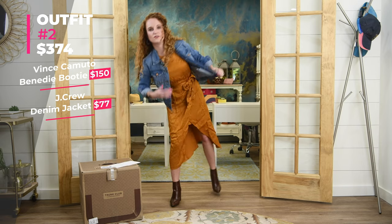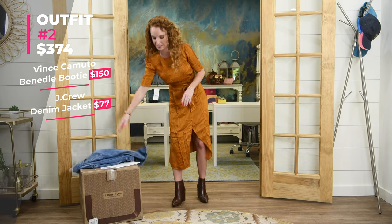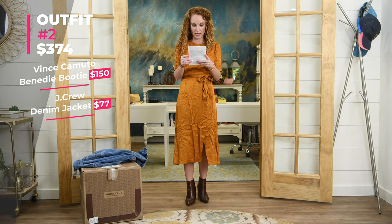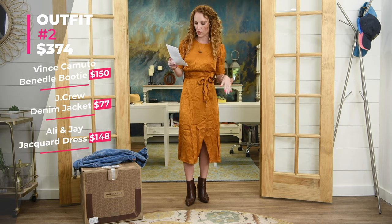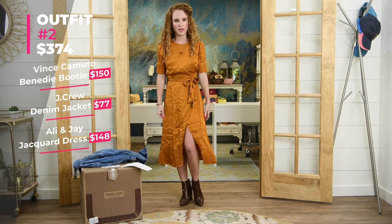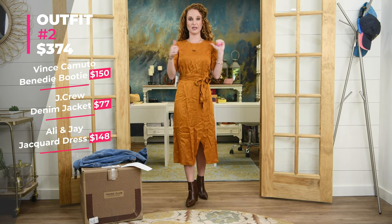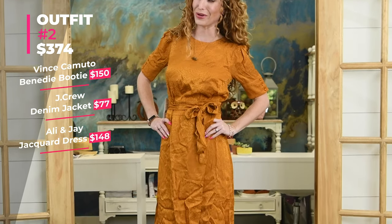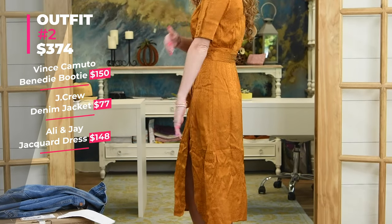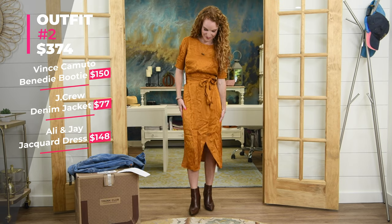If we take the jacket off, here's the dress. Part of me loves it, part of me doesn't. The dress is the Edison Knight's jacket dress by Ali & Jay, extra small, and it's $148. I think it's so wrinkled — that's what's messing with me a little bit. I wonder if the wrinkles were knocked out if I'd like it more. Y'all tell me yes or no on whether I should keep this dress. It's $148, super comfy, and I do love the sleeves.